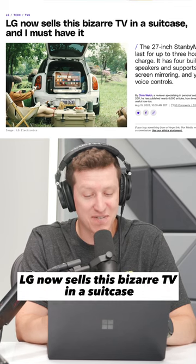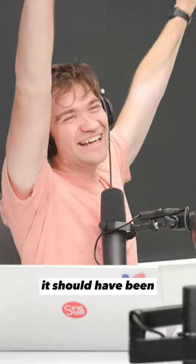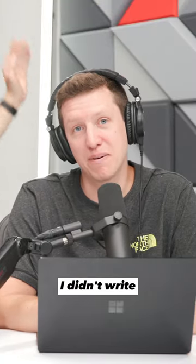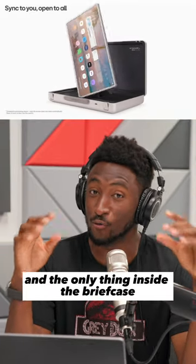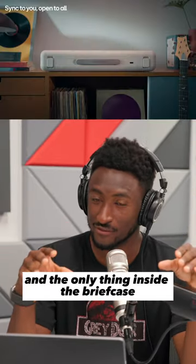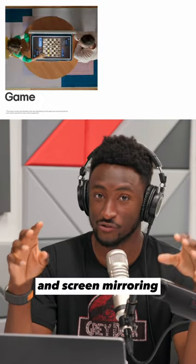LG now sells this bizarre TV in a suitcase, and I must have it. This should have been the headline. It's called the Stand By Me Go. It is a briefcase, and the only thing inside the briefcase is a 27-inch LG TV that supports AirPlay and screen mirroring.